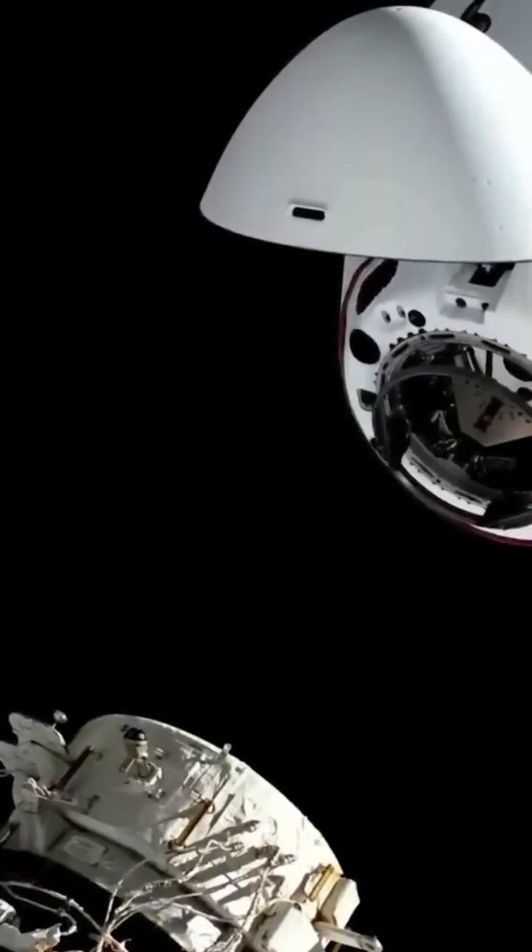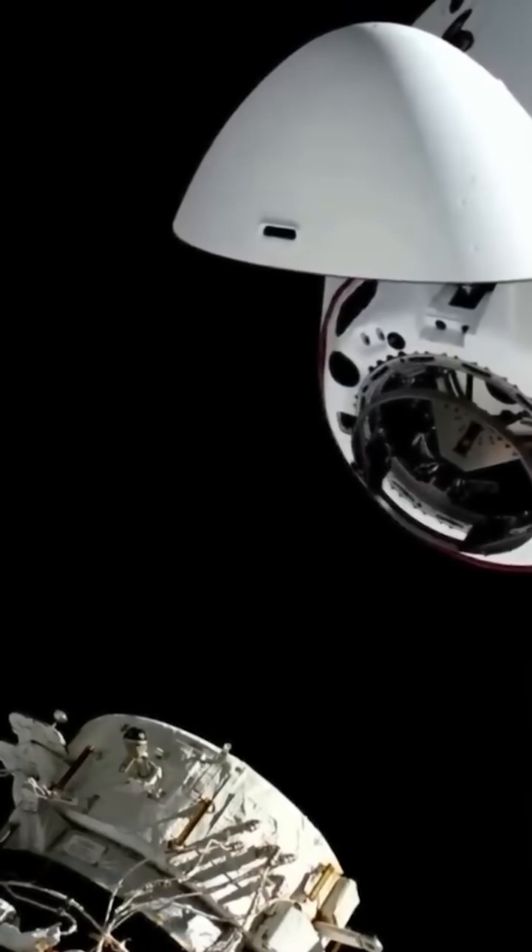Keep in mind, every time a ship docks with the International Space Station, there are supplies that come on board. Space is routine right now.